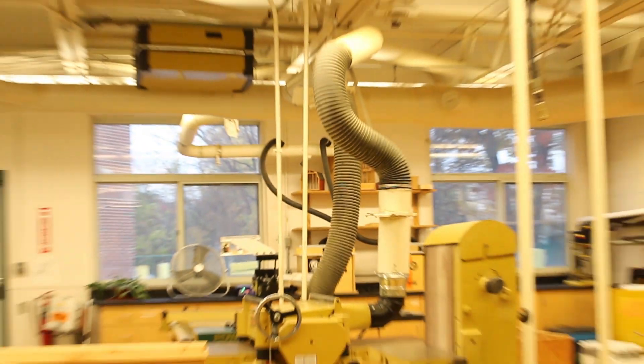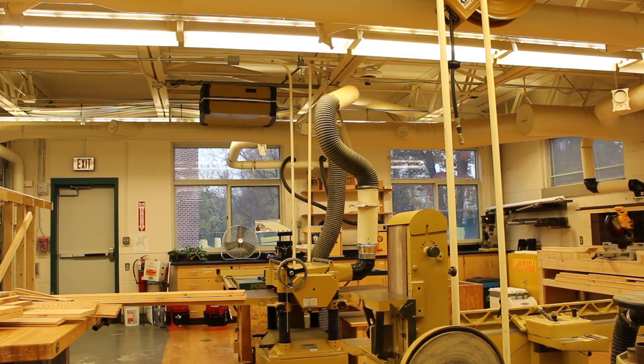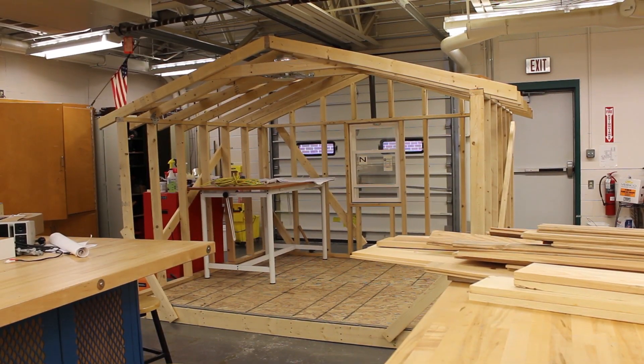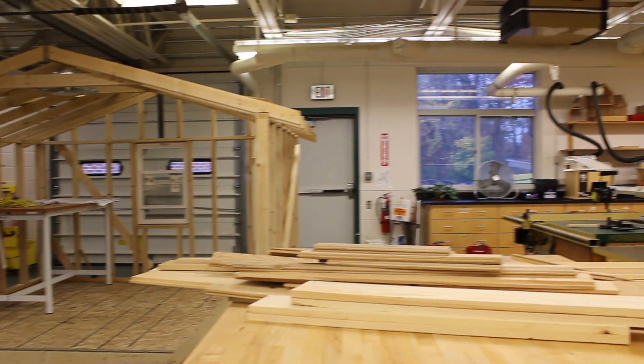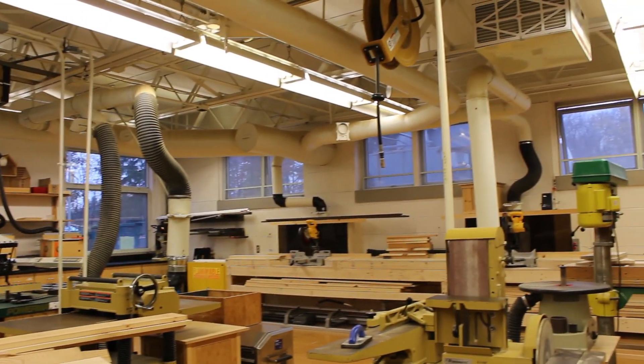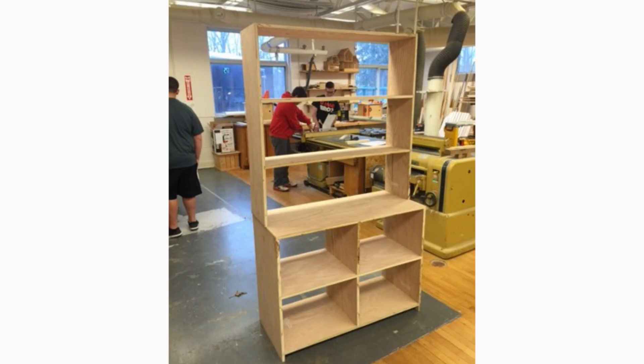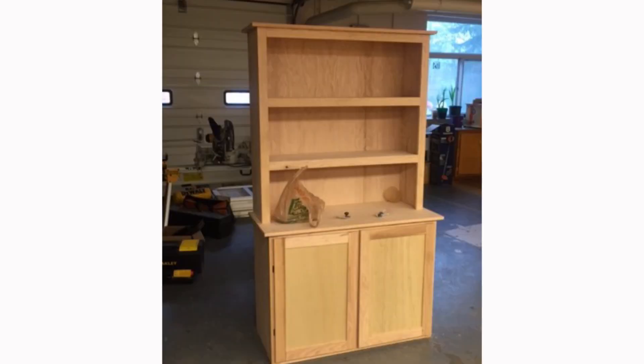It's been quite a while since we've had any sort of expansion or updating, and that's been something we wanted to address. We are also trying to change the scope of what we do. We've changed from that more traditional woodworking — building birdhouses, small project type stuff — to trying to give the kids a more real-world experience doing larger scale work.